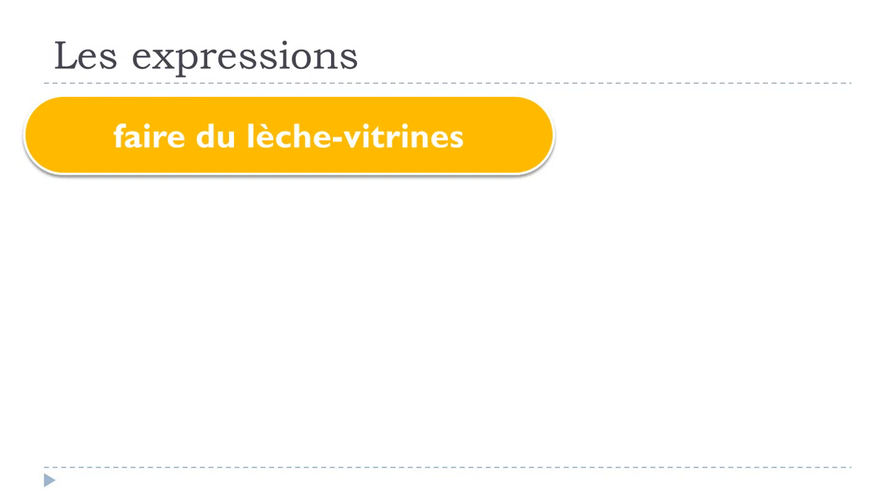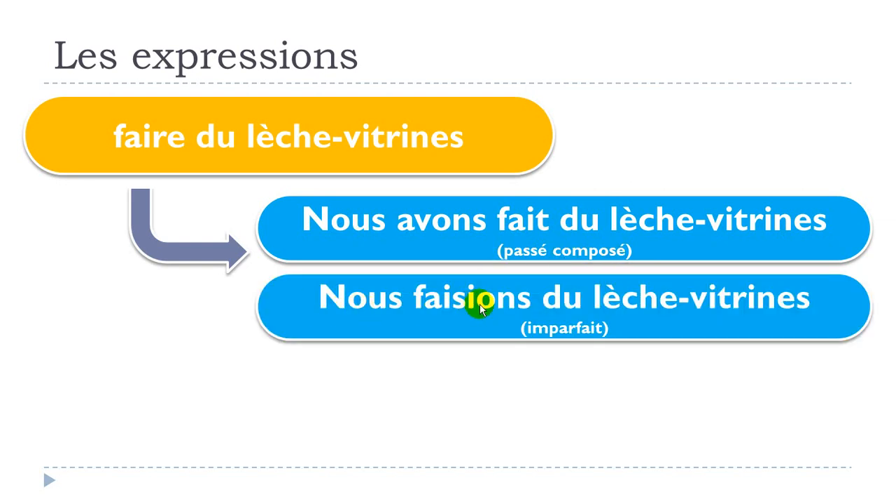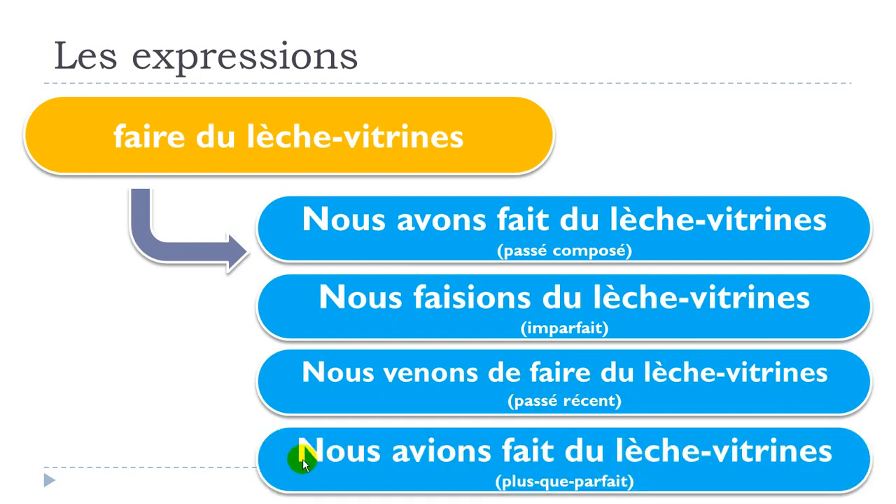Now let's put this expression at the past tenses using nous. Nous avons fait du lèche vitrine — passé composé. Nous faisions du lèche vitrine — imparfait. Nous venons de faire du lèche vitrine — passé récent. Nous avions fait du lèche vitrine — plus-que-parfait.